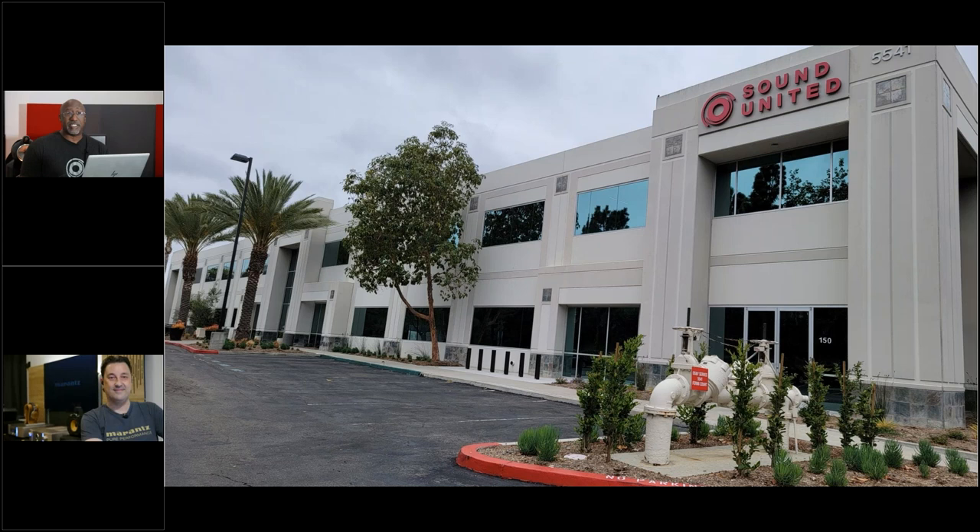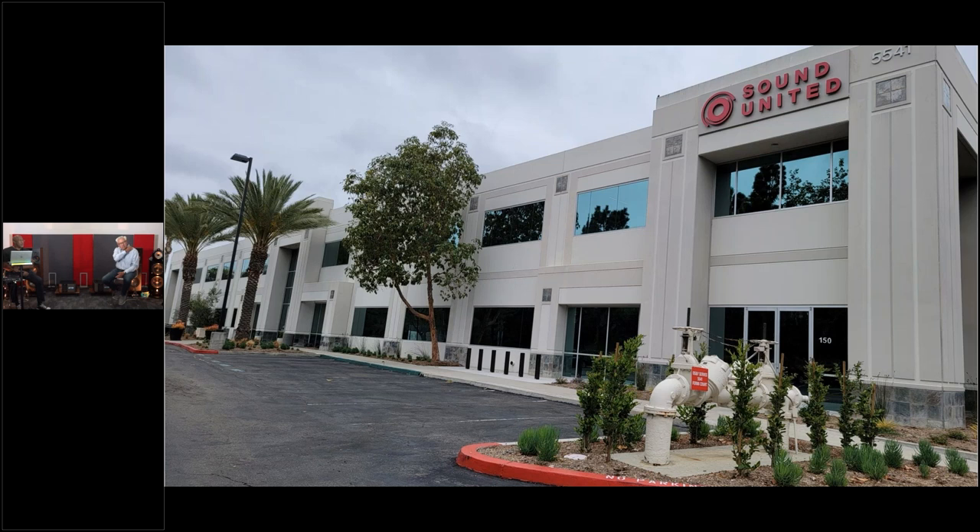Hello everyone. It's been a while since we've talked, and we have been working really hard over the past few months putting together our new Sound United headquarters in Southern California. We have the whole building — engineering, design, marketing, sales — and we have an experience center where we can bring in clients, dealers, and enthusiasts to show them different demonstrations of Sound United products.